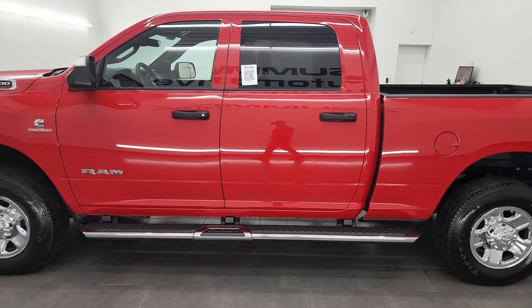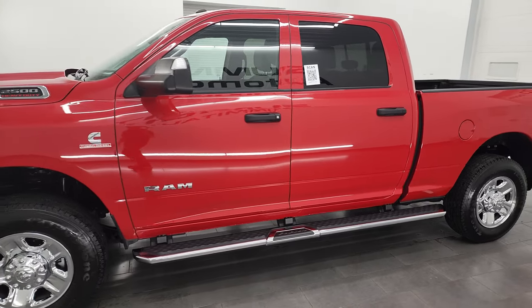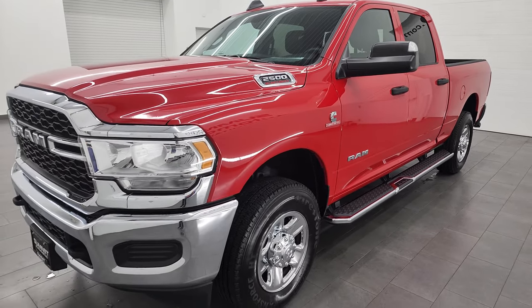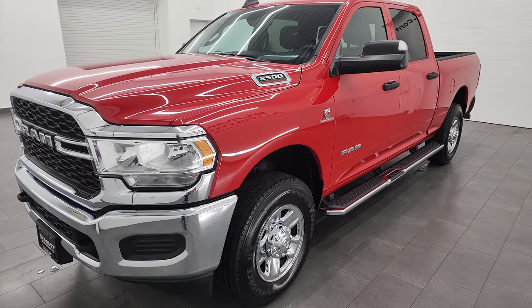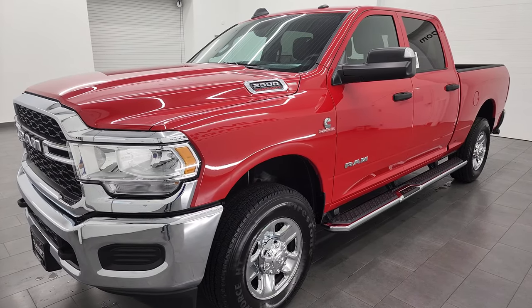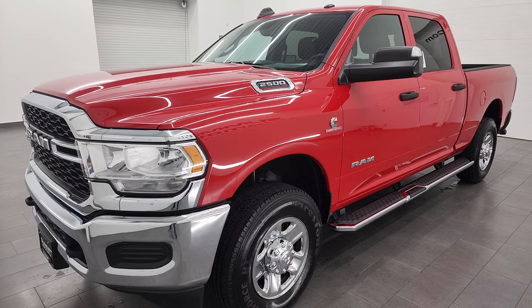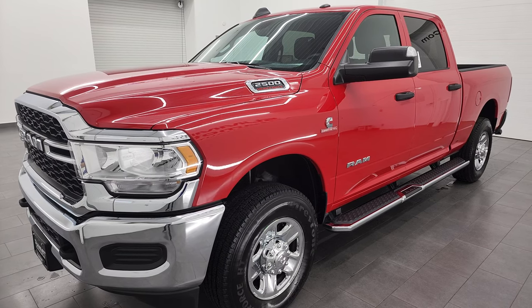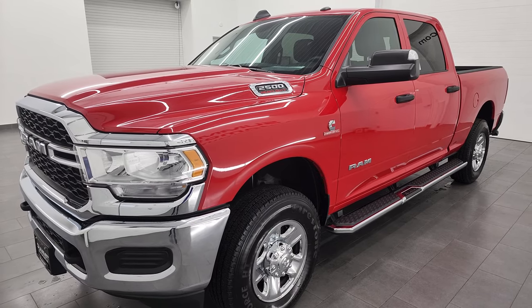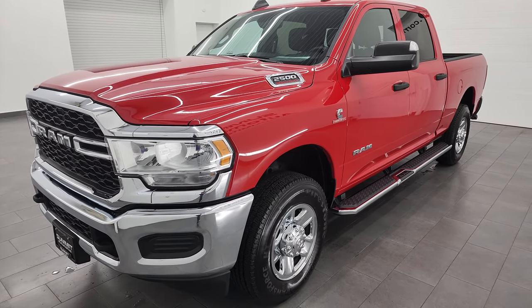This 2022 Ram 2500 has the 6.7 liter Cummins diesel engine, paired up with the 6-speed 68 RFE automatic transmission. This one has a max tow capacity of 18,840 pounds and a max payload of 2,231 pounds. I found those on Ram's Tow Guide website, which will be linked in the description below.